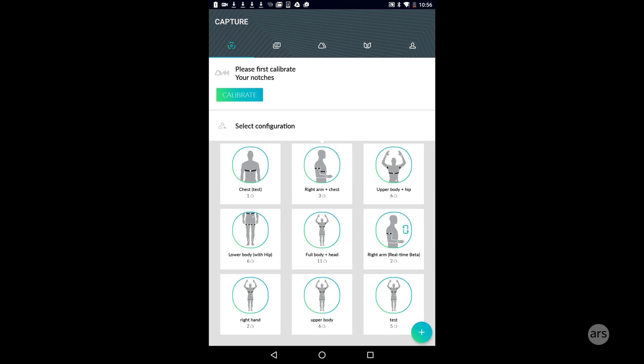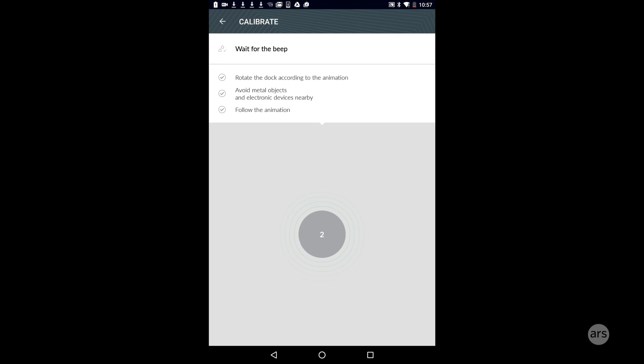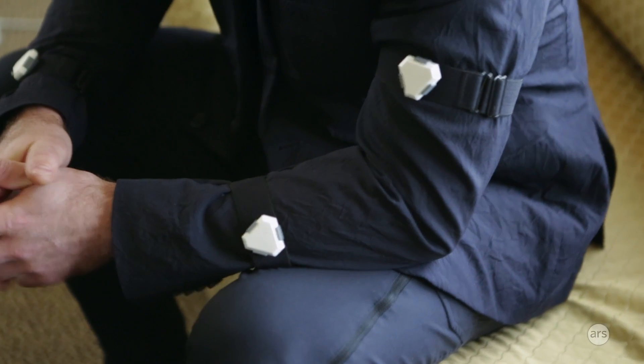In addition to sports and healthcare, Notch also sees the potential in mobile VR. So instead of maybe holding two controllers with a VR headset like the HTC Vive, Google's Daydream, or Samsung's Gear VR, you could attach some Notch sensors to your arms and legs and essentially turn your body into the controller or into the object in VR that you're controlling.